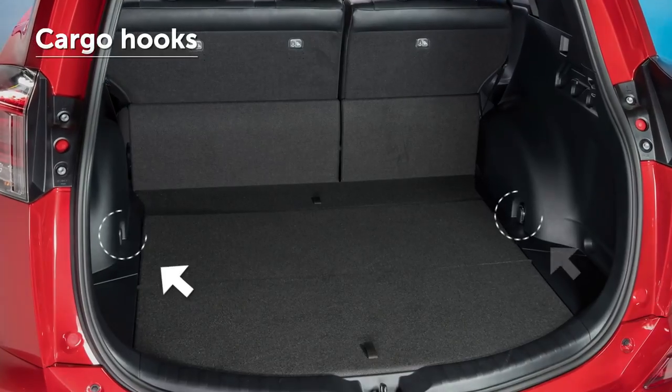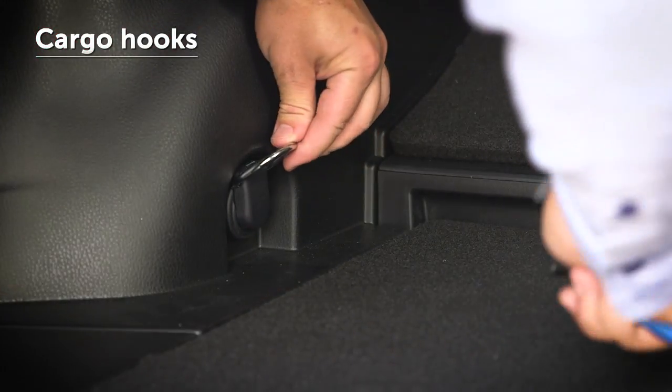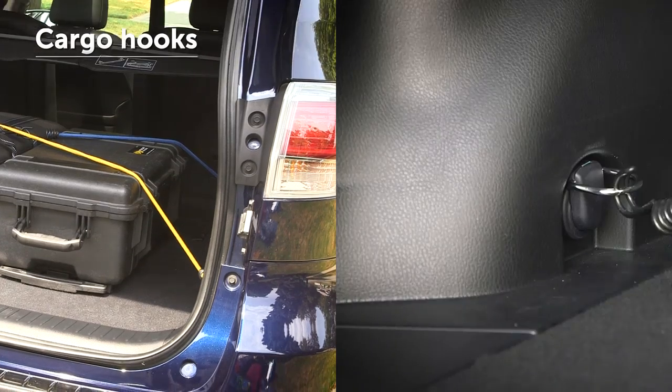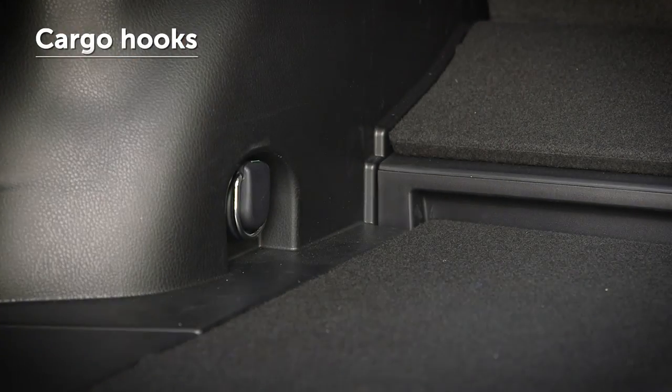Cargo hooks may be located in various areas of the trunk or cargo area. These cargo hooks can be used to secure loads and prevent cargo from sliding around during cornering or acceleration. After use, the hooks should be safely folded back in their stowed position.